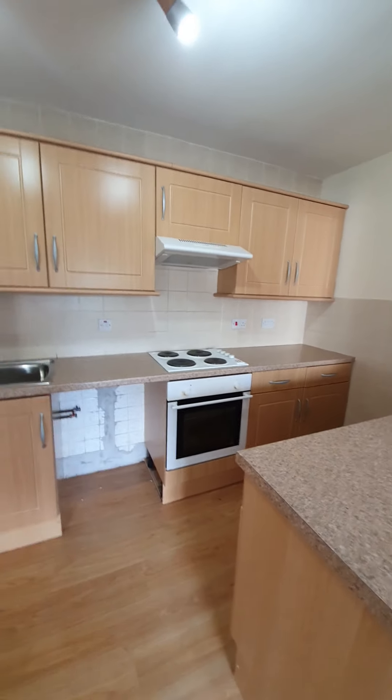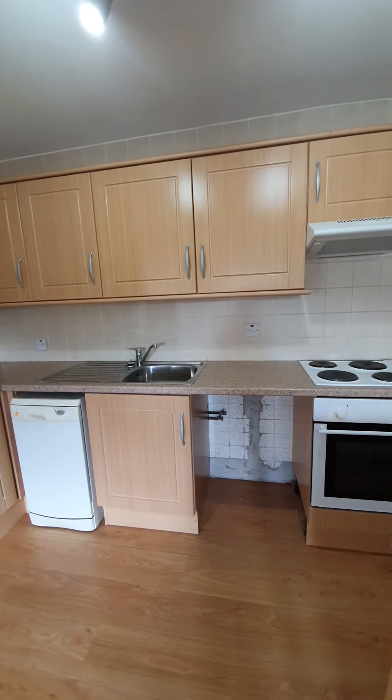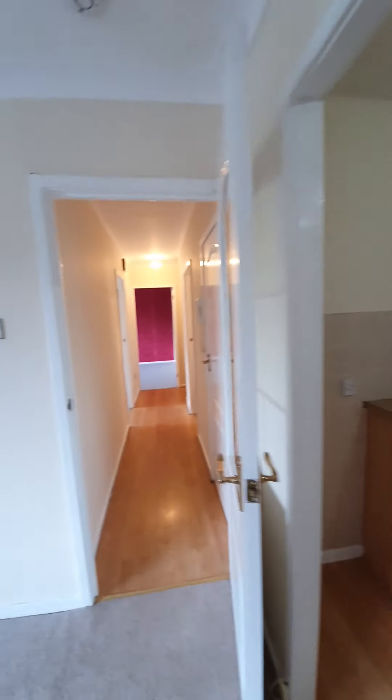The oven is already integrated with an extractor hood, there is a sink unit, and plumbing here for a washing machine. If needed, the landlord is happy to gift the dishwasher to the next tenant.